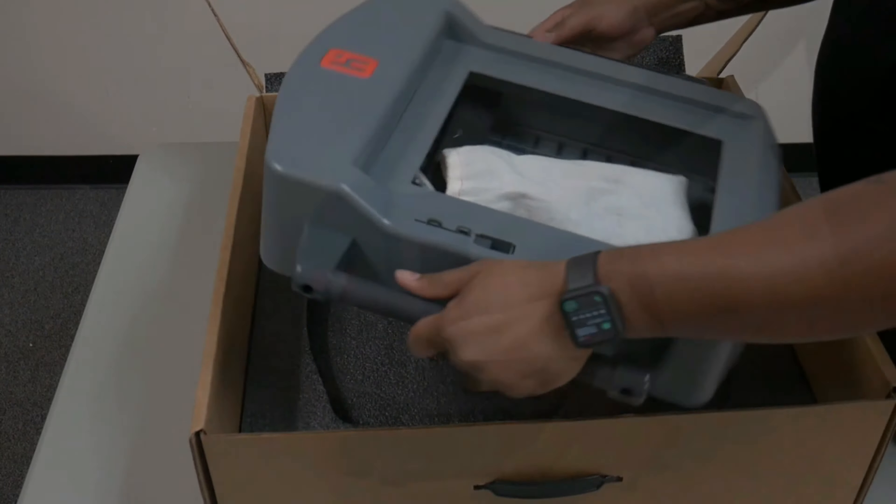Once a voter has indicated they'd like to vote curbside via the buzzer, one of the judges as well as one other poll worker will head outside with one of the ePollbooks to check in the voter. Once the ePollbook produces a barcode, the judge takes it back inside and uses the barcode reader to generate an access code. Use only the controller attached to the curbside Duo to produce the curbside voter's access code — if the barcode reader attached to the other controller is used, you will not be able to use the access code on the curbside Duo. Once the correct controller has generated an access code, enter it into the curbside Duo. The Duo will then prompt you to insert paper. Do not insert paper into the Duo's base station.